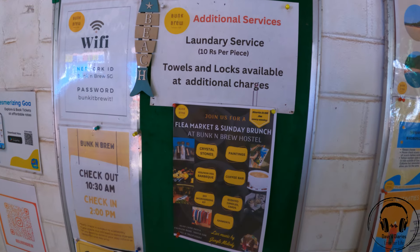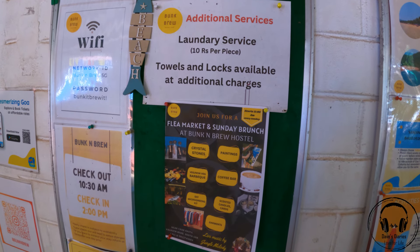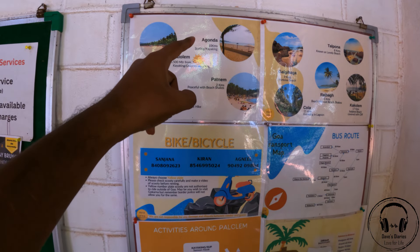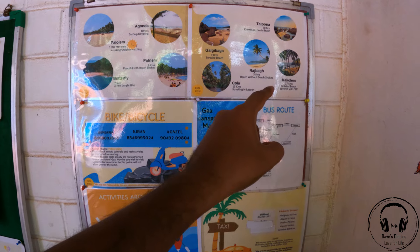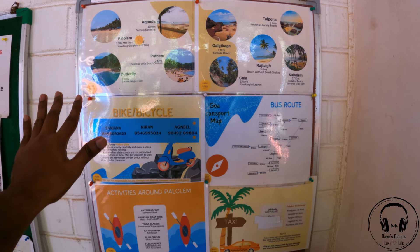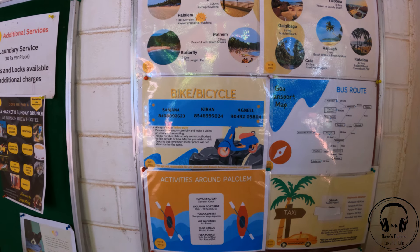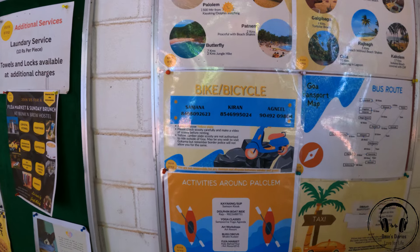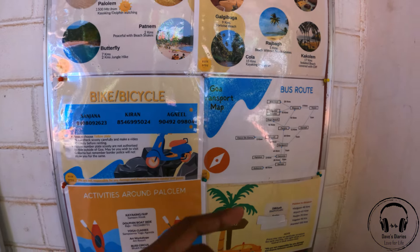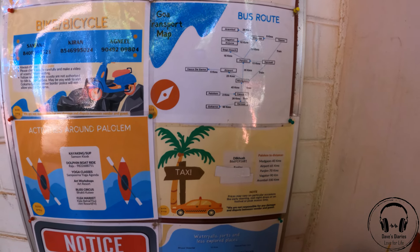The board showcases all things like the Wi-Fi password and all the events occurring for the day. There is laundry service at 10 rupees per piece, and towels are available for 50 rupees. They've also listed nearby beaches: Akonda, Palolem, Patnem, Butterfly Beach, Talpona, Galjibag, Rajbagh, Agonda, Cola — amazing beaches very close by. Bicycle and bike rental contacts are provided, and the bus route from north to south Goa is clearly mentioned.